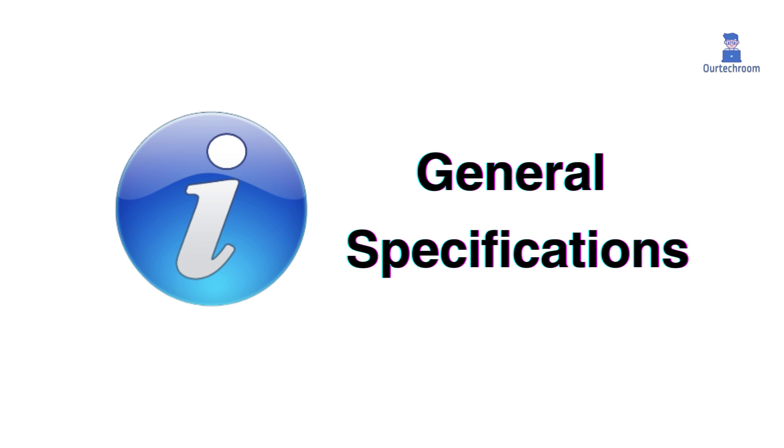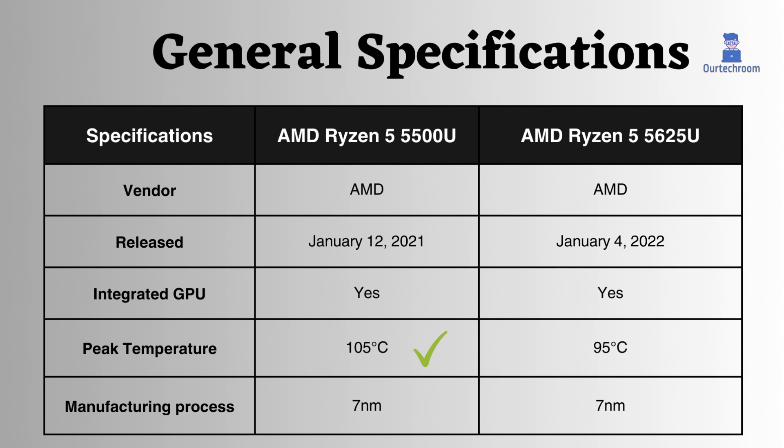General specifications. Both the 5500U and 5625U processors come from the same vendor, AMD. The Ryzen 5625U is newer than the 5500U, and both of them support integrated GPUs. When considering temperature, it appears that the Ryzen 5 5500U can operate at a higher temperature than the Ryzen 5 5625U before it begins to throttle. Both of these processors are manufactured using a 7nm process.